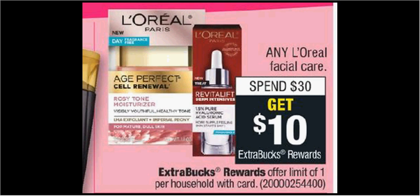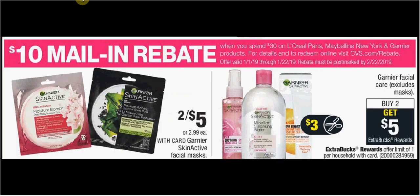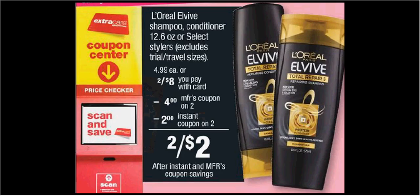Alternatively, if you didn't want to use the coupon and just wanted to pay the full amount, there is additionally a $10 mail-in rebate found at CVS.com/rebate when you spend $30 on L'Oreal products. Instead of saving the $2 up front, you could get $10 back as a mail-in rebate. Or you could buy some low-cost items like two Garnier face masks on sale 2 for $5, or use the L'Oreal shampoo deal and add it together to still reach that rebate amount.